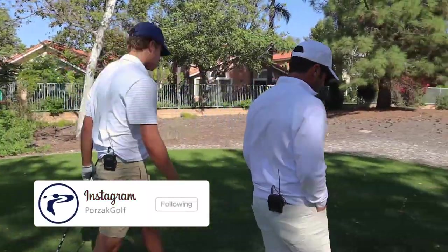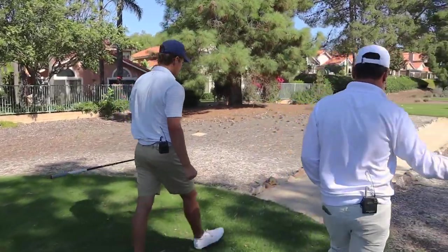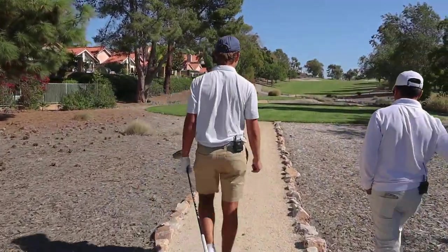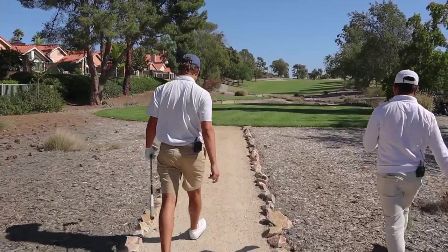It's easy to just take it back shorter and it feels like your chest just goes way out in front. It's easy to then be late and have to save it.